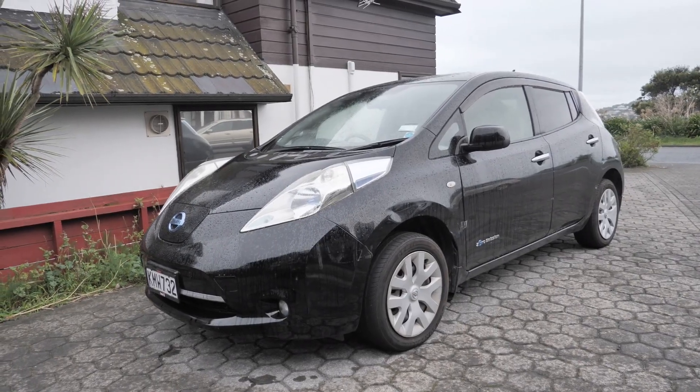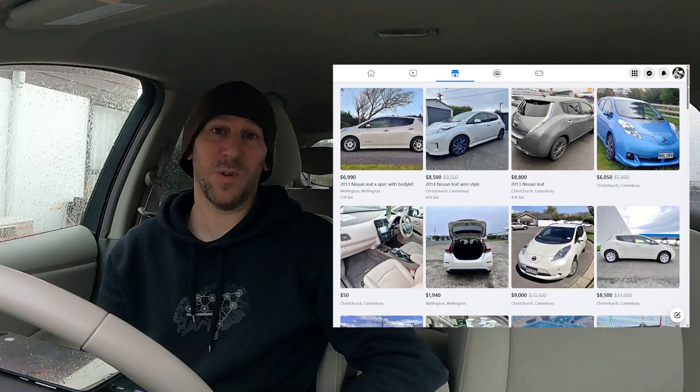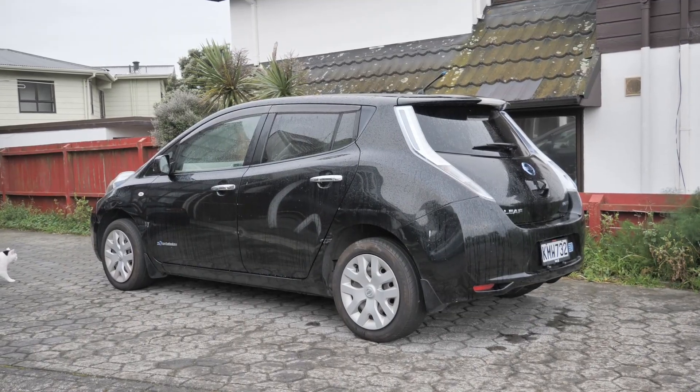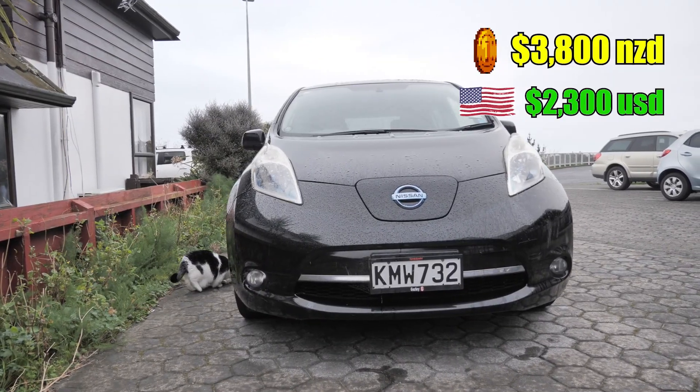So we bought a Nissan Leaf. If you've seen my videos in the past, we used to have a 2011 Nissan Leaf and that was pretty fun. We kind of knew what we were getting into, and the used market for Leafs is huge now — you can get them so cheap. We scored this one for $3,800 New Zealand, which is something like $2,300 US. That's crazy cheap, so if you want to go electric the deals are out there.